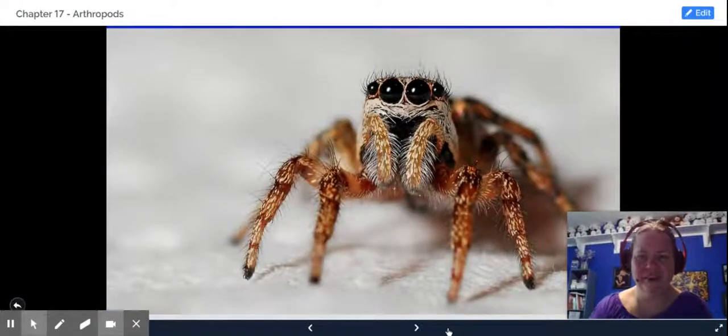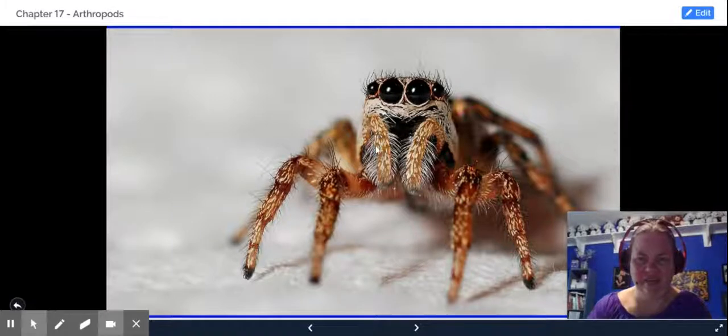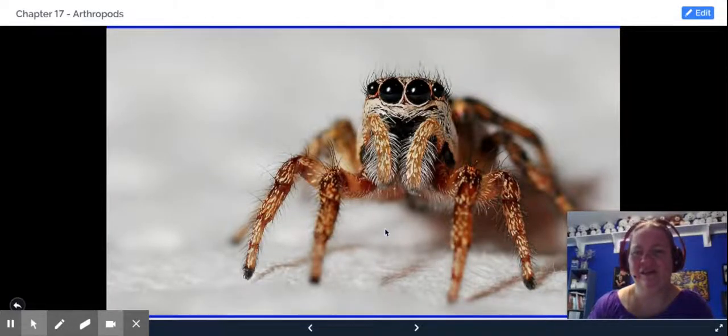So here's a spider, and you can see the jointed appendages. We'll talk about the structure and their eyes right there. Spiders are harmless to humans except for a few species — we'll talk about that later.